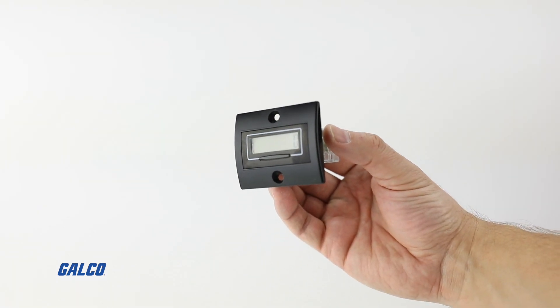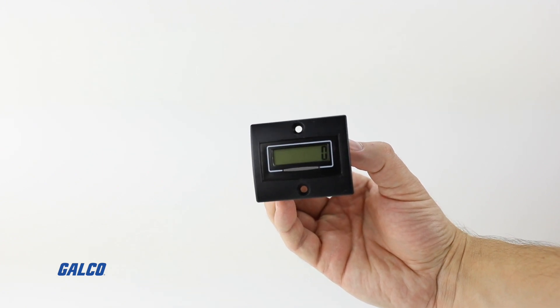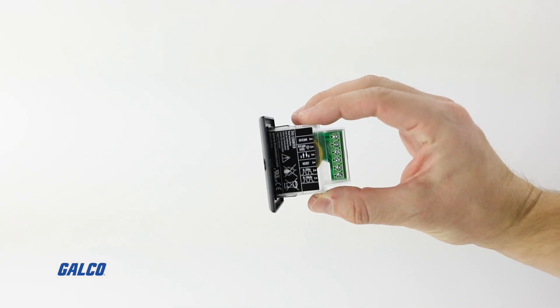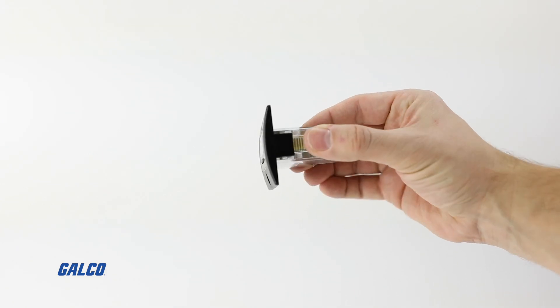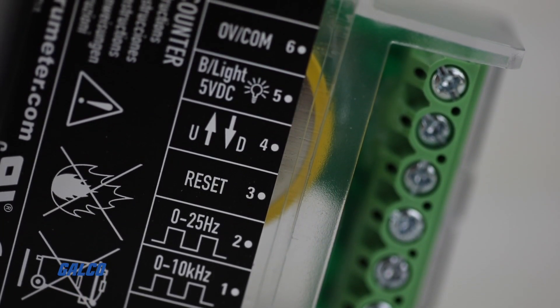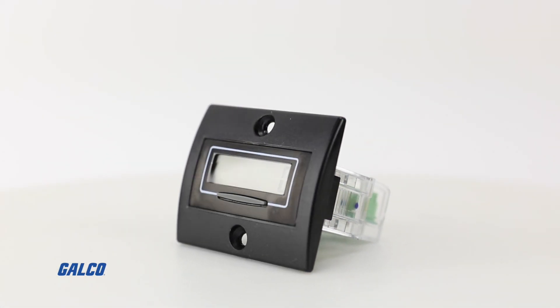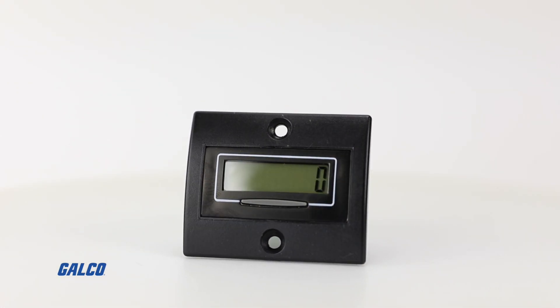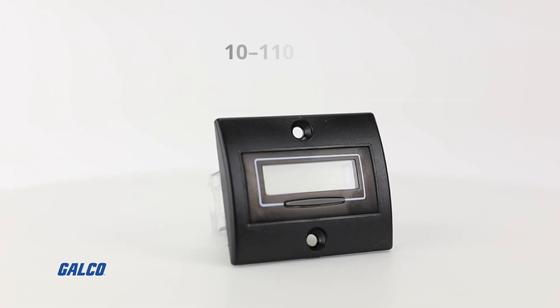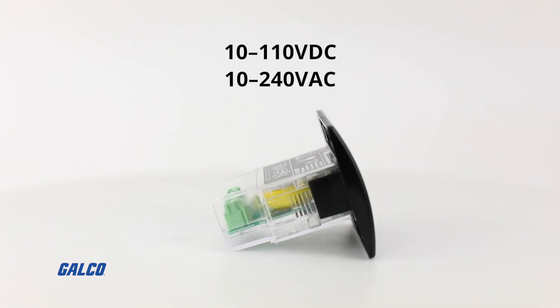Boasting IP65 and NEMA 4X protection, this device also features screw terminals that ensure a fast and easy install and wiring, backlight with an external 5V DC supply required, decimal point selection, and a high voltage version that accepts input voltages of 10-110V DC or 10-240V AC.